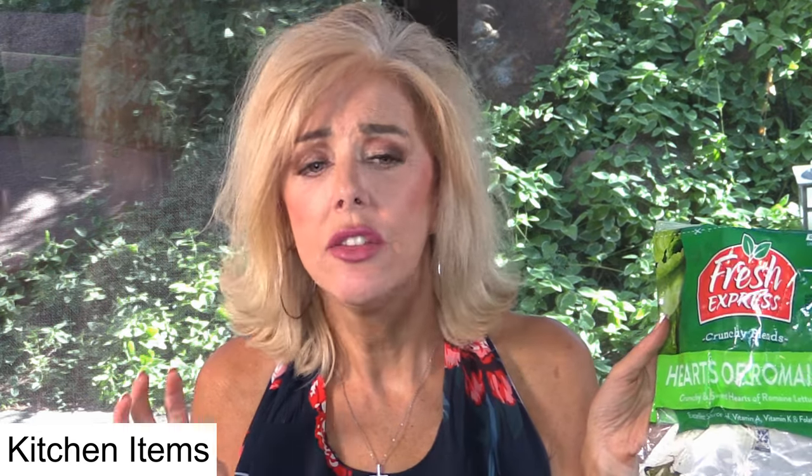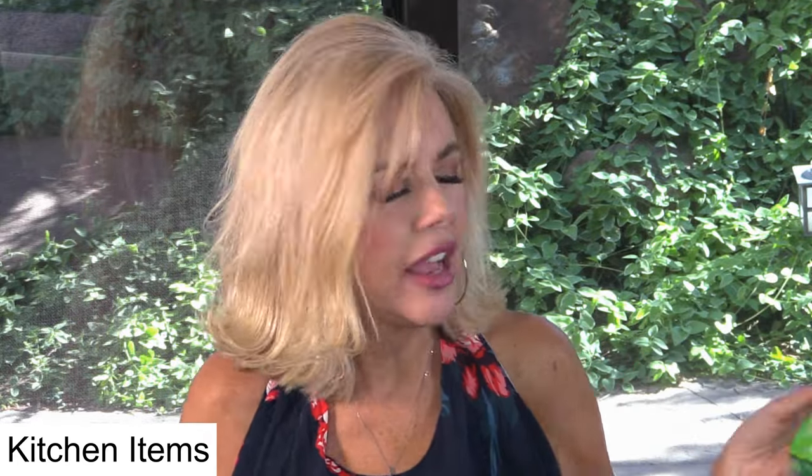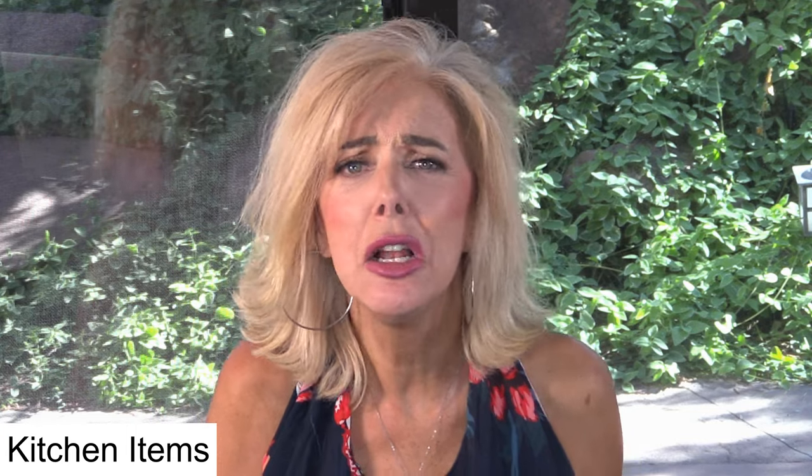Hearts of Romaine. This was for Caesar salad. I've actually got two recipes — I'll link below. One is without egg and one is with egg. They're both phenomenal. I love my Caesar salad. I also buy the big heads of Romaine, and those are probably better for you. I don't know that they advertise any different, but I trust the whole head a little more.